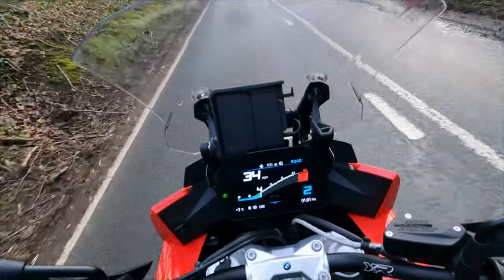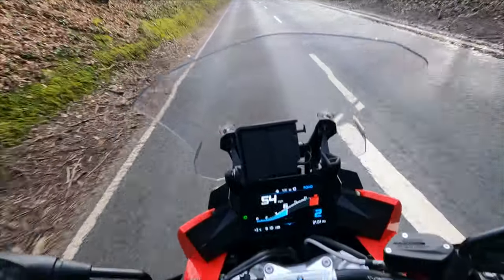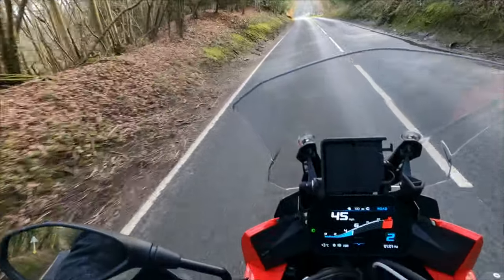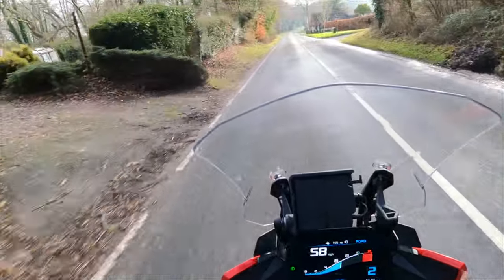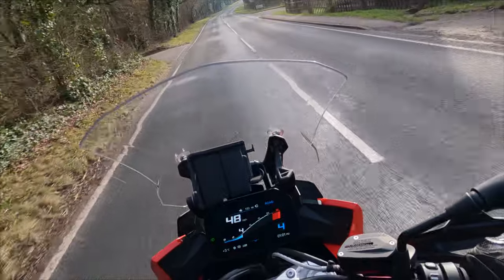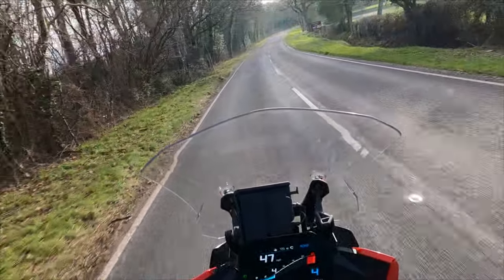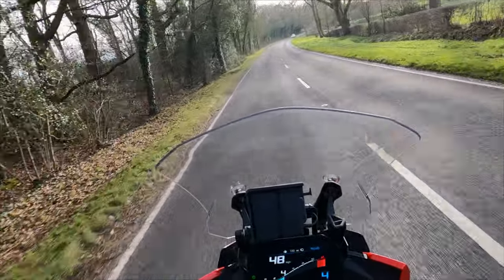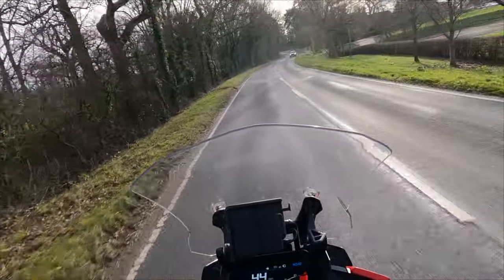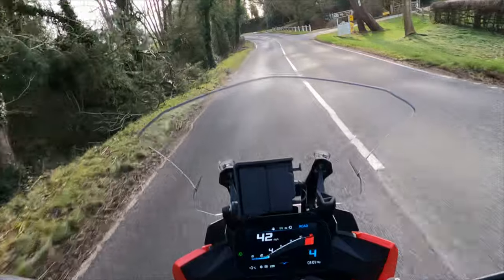I'll give it a tiny bit of throttle so you can hear it. That was barely anything — this is where it kind of comes alive. You're just starting to hear it now, but it's not about going super quick today; it's just about showing you the bike. I'm going to be doing track days in the summer — I'll probably do Brands Hatch GP — and I'll show you what it's properly like then.